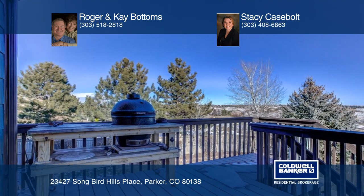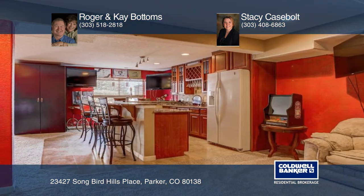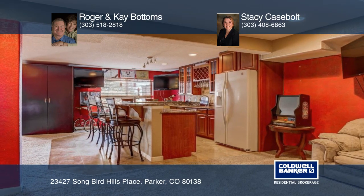This is a wonderful home. Don't miss this one. Contact Roger and Kay Bottoms and Stacey Casebolt to schedule your private tour.